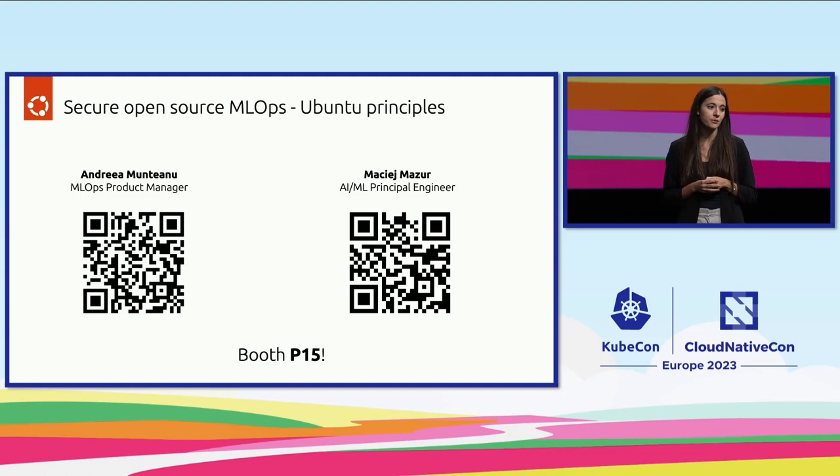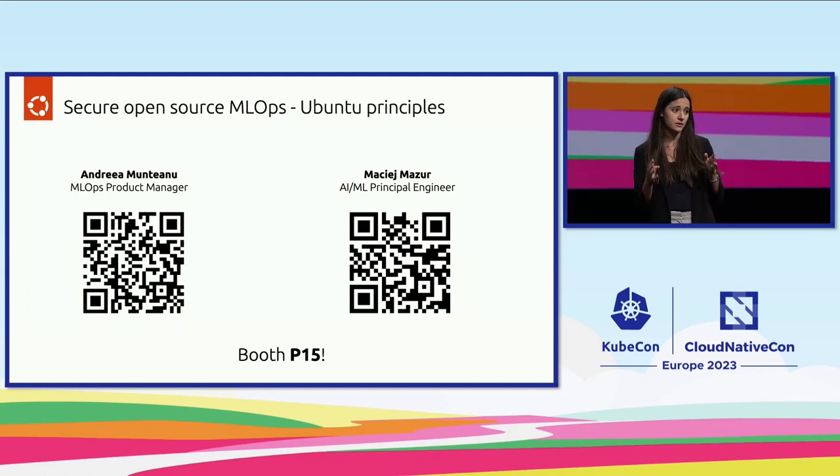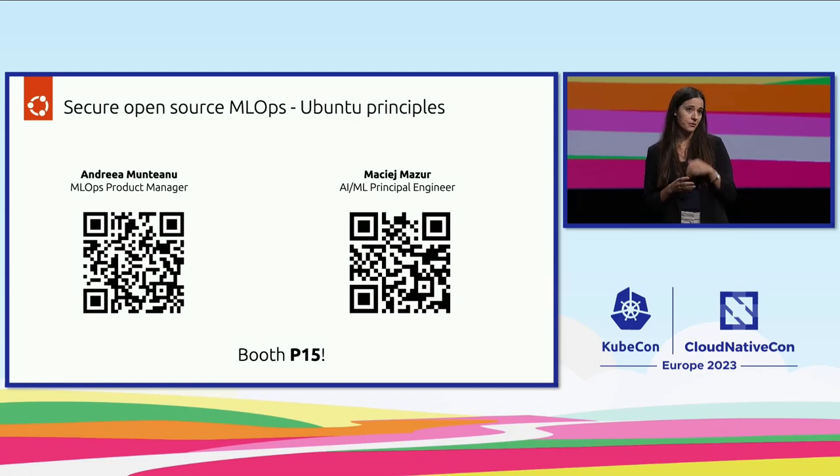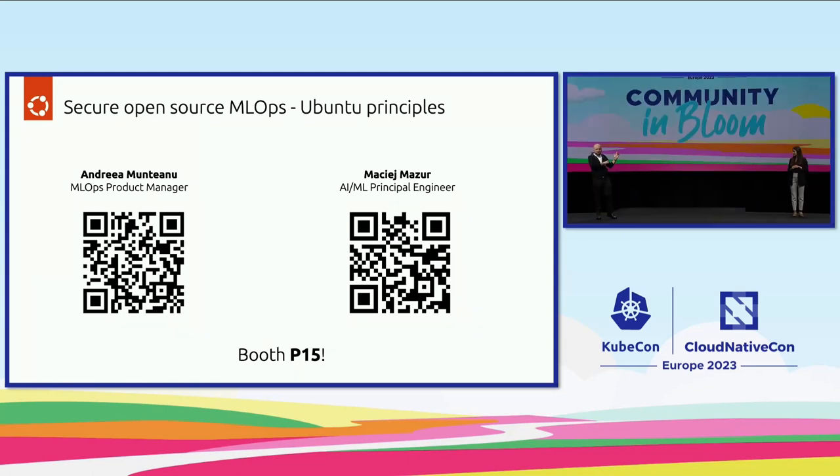Together with Maciek today, we talked about secure MLOps at three layers: using data tokenization for protecting privacy, confidential computing at the cloud layer, and strict confinement at the MicroK8s level. We invite you to our booth P15 to see the full demo and talk more about MLOps. If you want to build this setup and replicate it yourself, the entire code is available on GitHub. Thank you, and enjoy KubeCon.